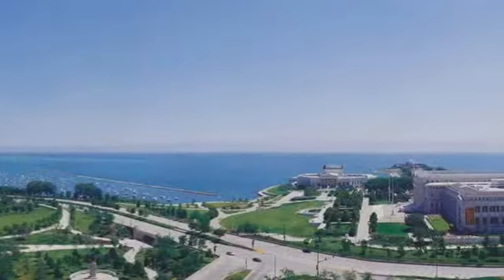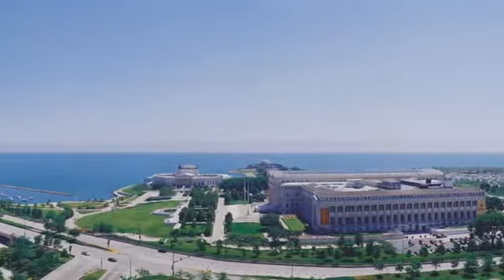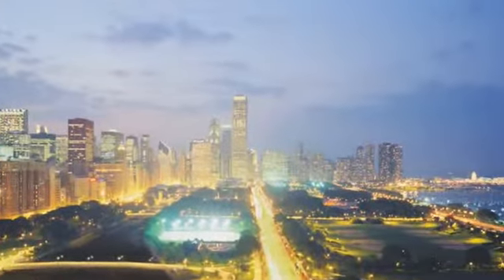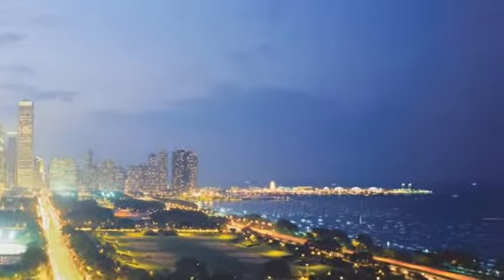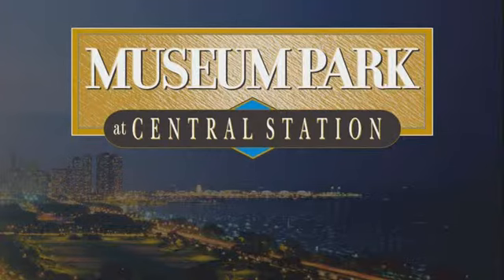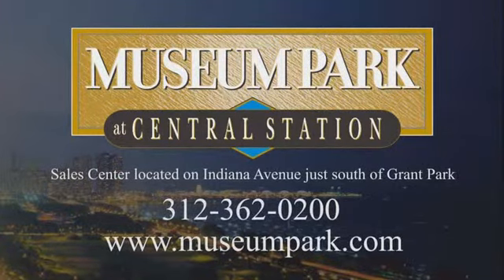Morning, day, and night. Museum Park — developed from dreams, ready for your arrival.